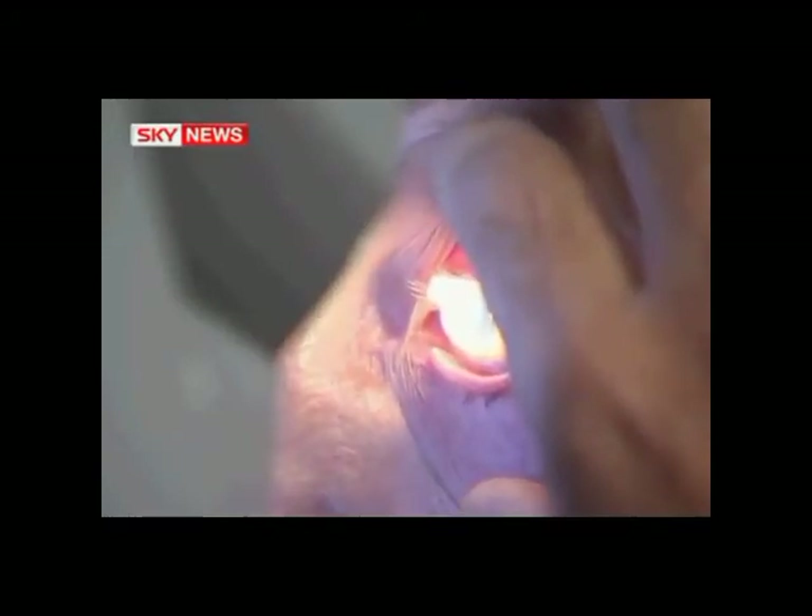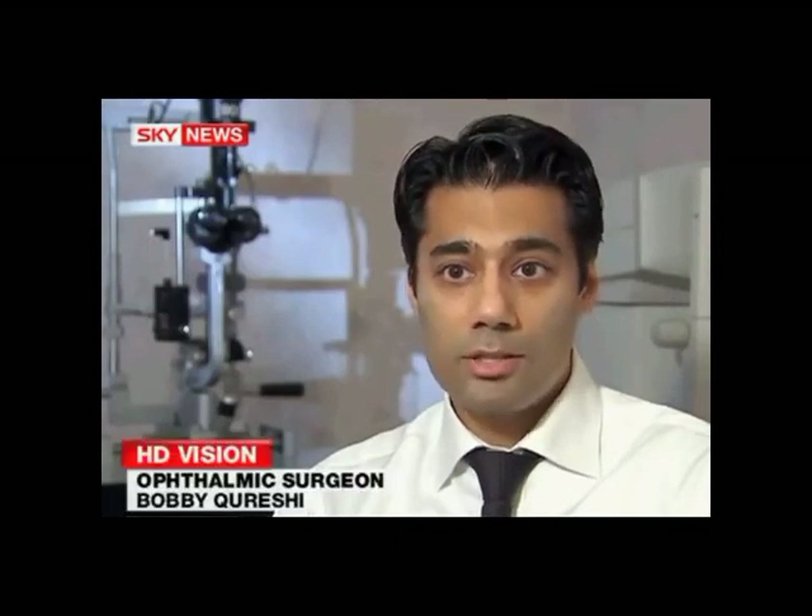The change is so precise and accurate, we can actually make the lens bifocal or varifocal as well. So in addition to giving them good vision at distance, we can actually give them good vision for reading, intermediate and distance, so they won't need glasses at all.